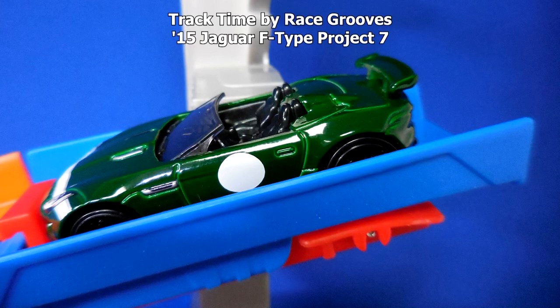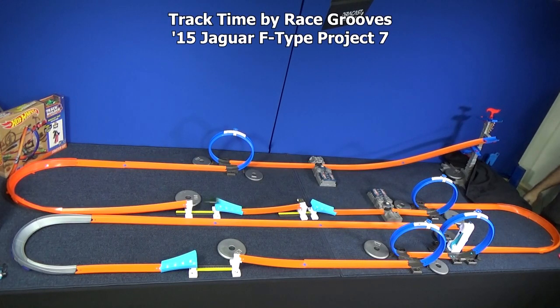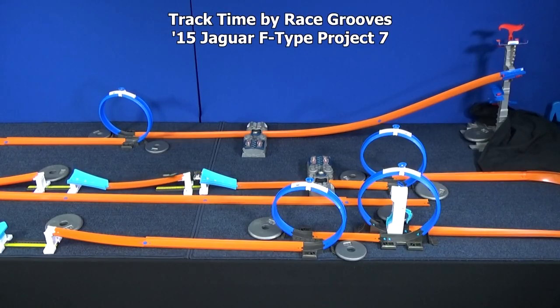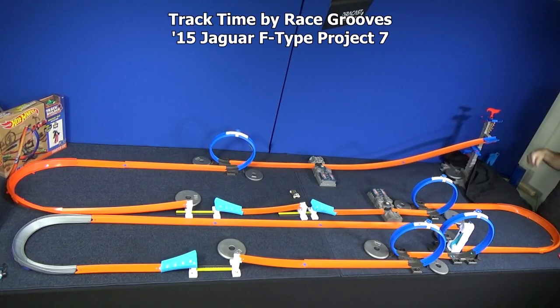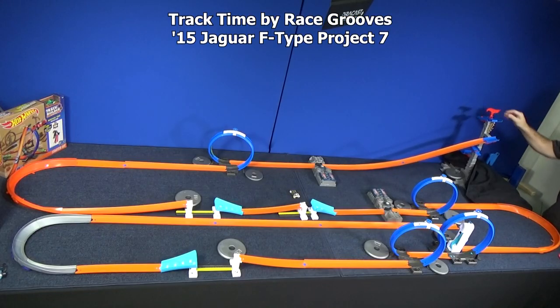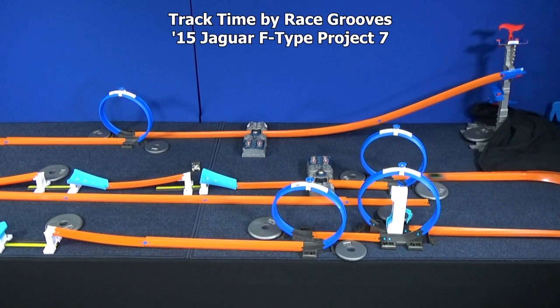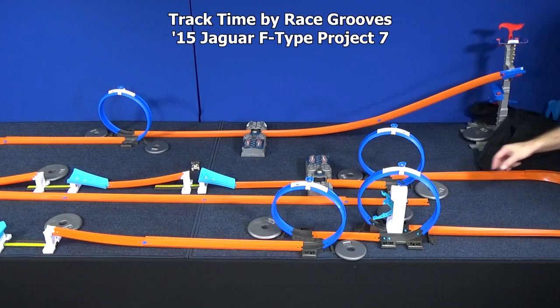Now it's time for the '15 Jaguar F-Type Project 7. He's a track car just like Iridium — maybe he'll do better. Can't handle the first jump. Double wipeout. Try him again. Pretty good showing. Let's try him again — he almost made it all the way around. Almost all the way, but definitely the best so far. We'll set him to the side — that's how we know how far he got.